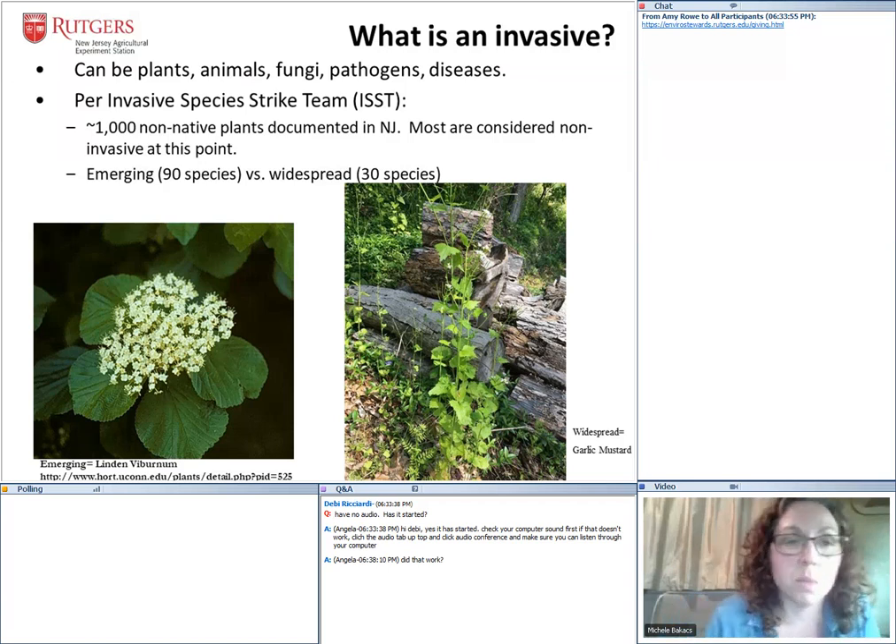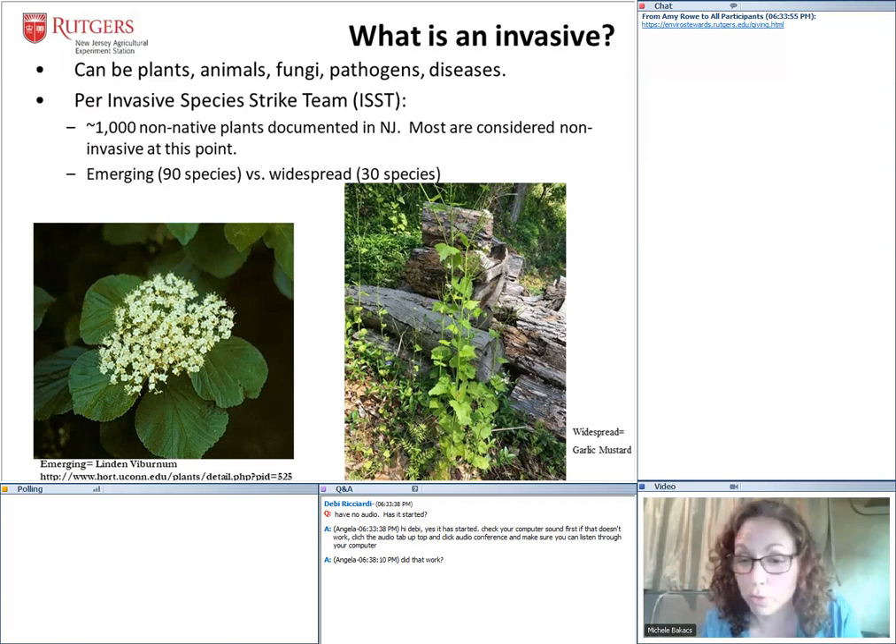If you drove in central Jersey today, the most conspicuous invasive right now is multiflora rose with its beautiful white flower — you can really see it's all over the place. Garlic mustard is also considered widespread because it's growing absolutely everywhere — it's already here to stay and we're never going to eradicate it. On the left is a shrub called Linden viburnum, an exotic shrub that is now emerging in New Jersey as an invasive plant. We're seeing it in our forest communities and it has the potential to one day become widespread.